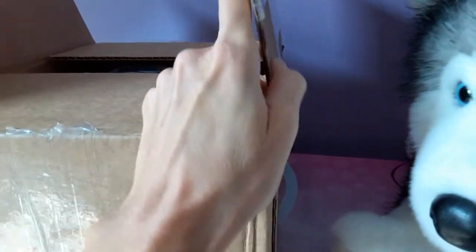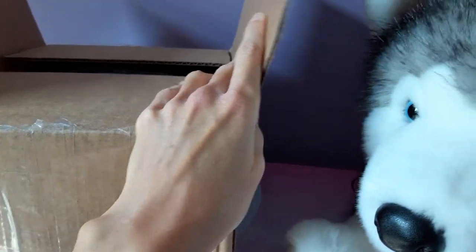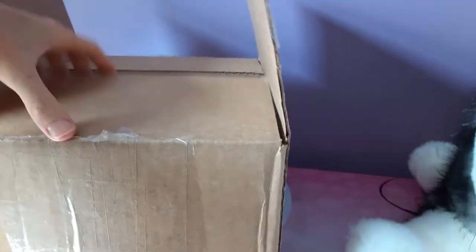In my excitement to open this box, I nearly nicked myself with my knife, so that was a very close call. You won't see any bandaged fingers or bloody wounds in this video.